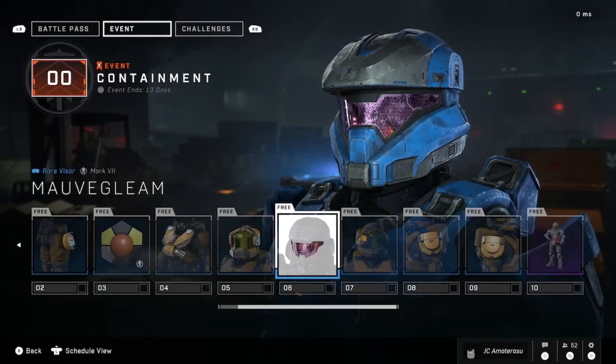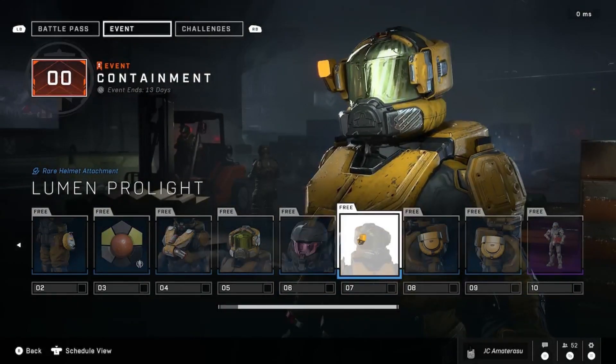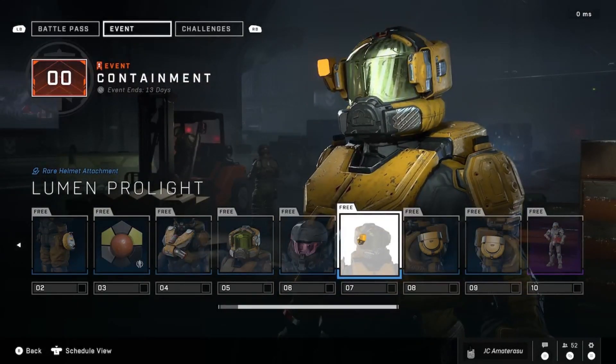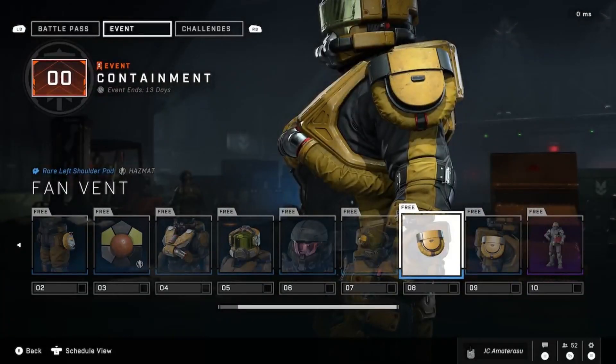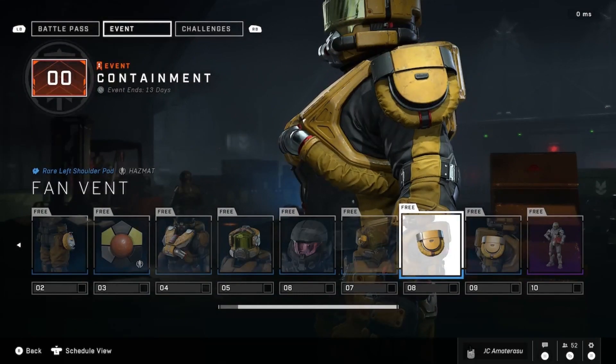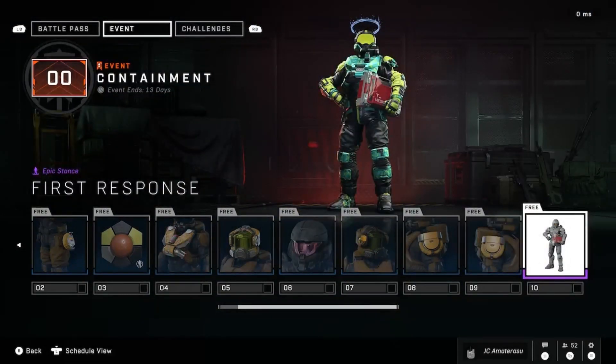We got the Mark V Glenn visor, the Lumen Pro Light rear helmet attachment, the Fan Vent rear left shoulder pad, and also the right shoulder pad as well. Then we got the First Response epic stance — oh my god, he has a medic kit. It's like the self-ambulance coming to save the day.